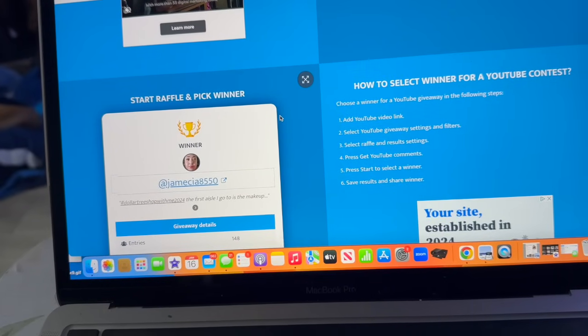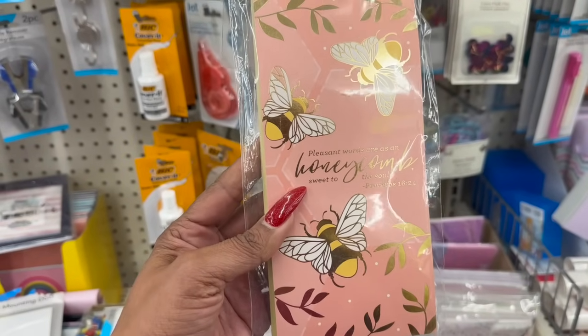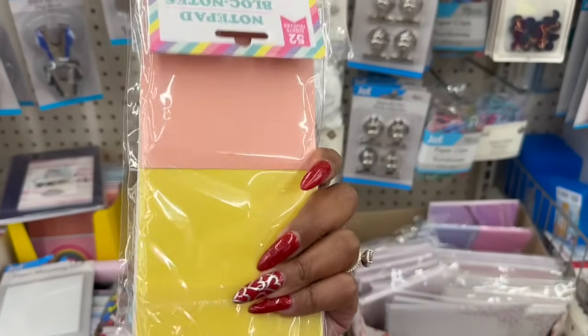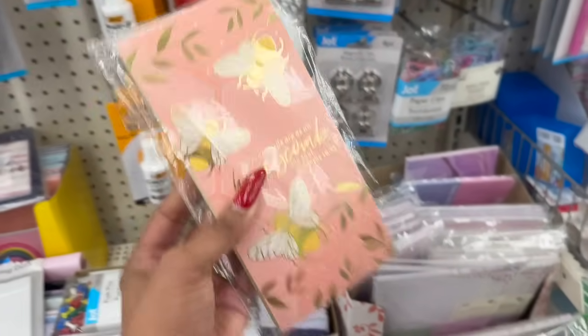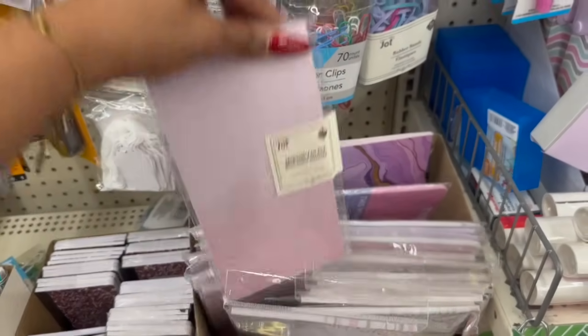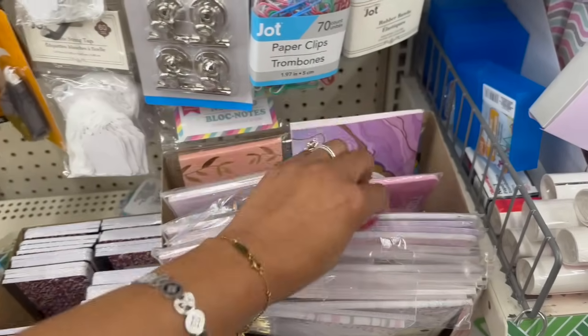How cute is this list pad? 'Pleasant words are as honeycomb, sweet to the soul' — it's a 25-sheet little notebook for $1.25. And look at this to-do and notes pad — so cute. I haven't seen these before.